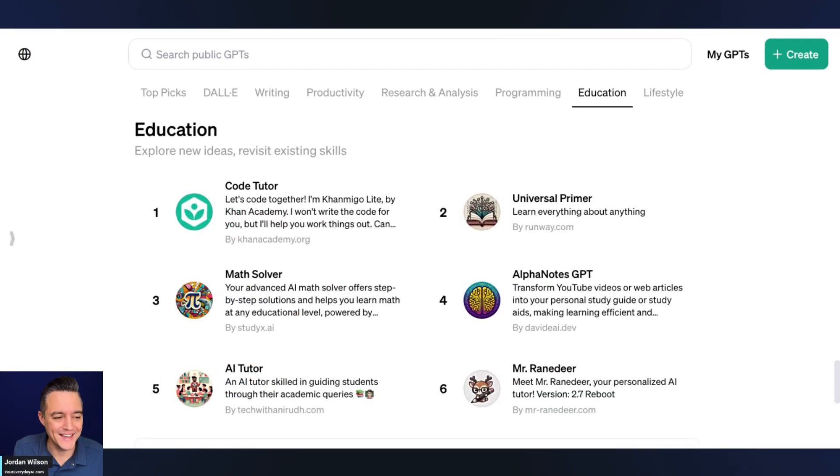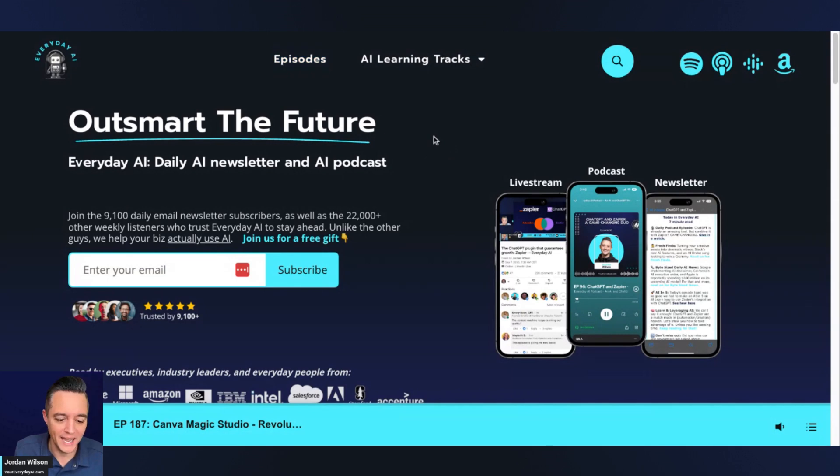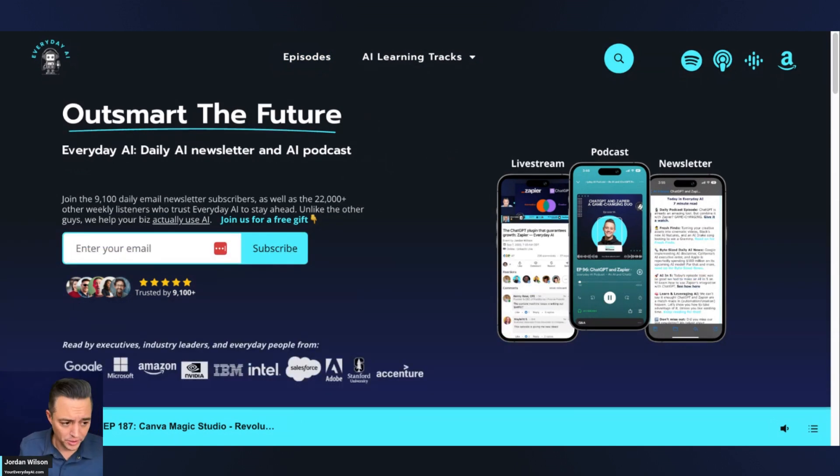Before we dive into that, let me tell you what this is. My name is Jordan Wilson. I'm the host of Everyday AI. We're a daily live stream, podcast, and free daily newsletter helping everyday people learn and leverage generative AI. If you haven't already, go to youreverydayai.com and sign up for the free daily newsletter. This is our AI in Five — we do this every single day and share it in our newsletter.